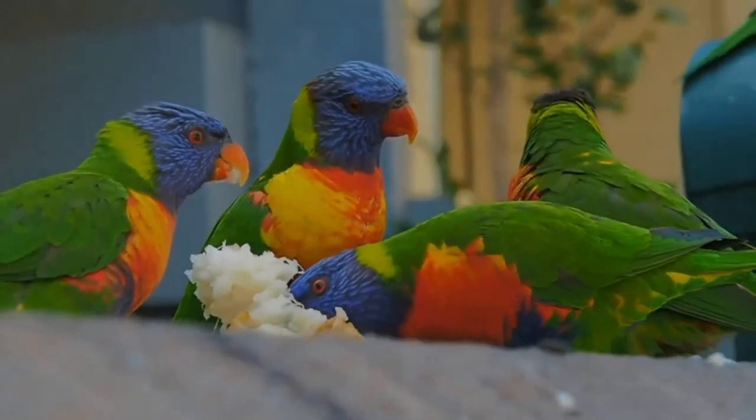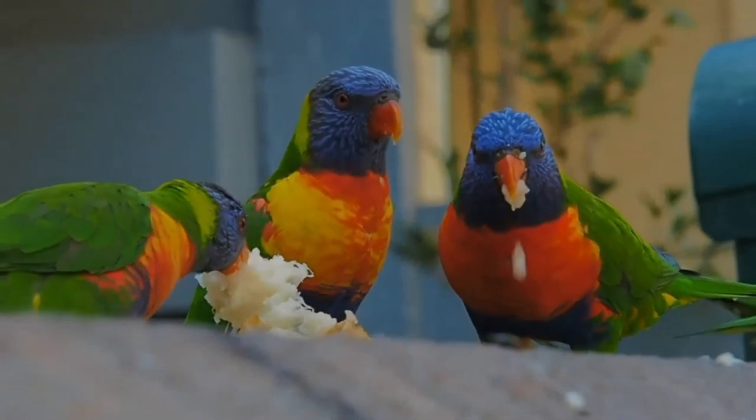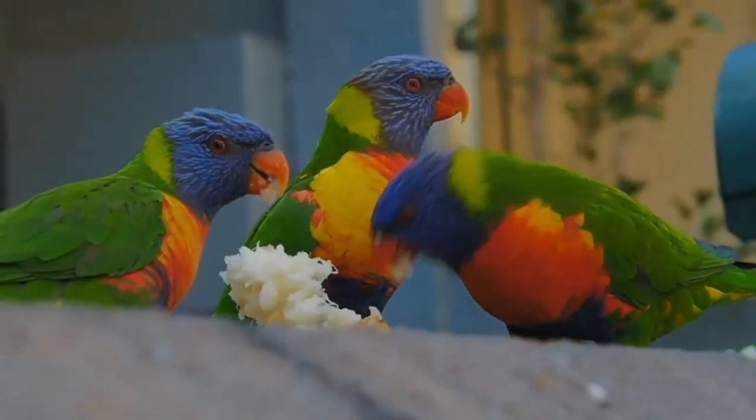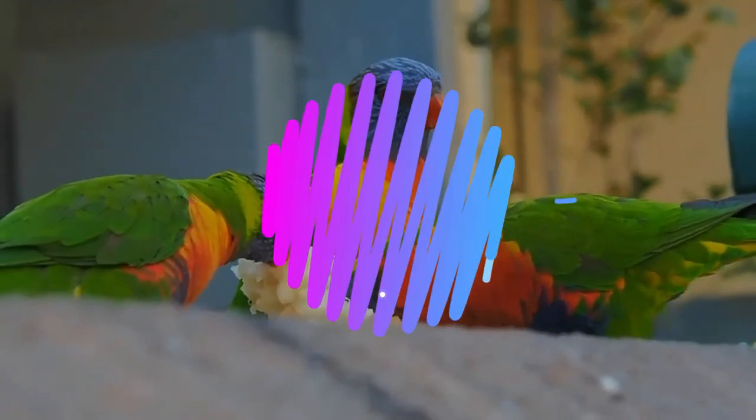The clutch size is between one and three eggs, which are incubated for around 25 days. Incubation duties are carried out by the female alone.